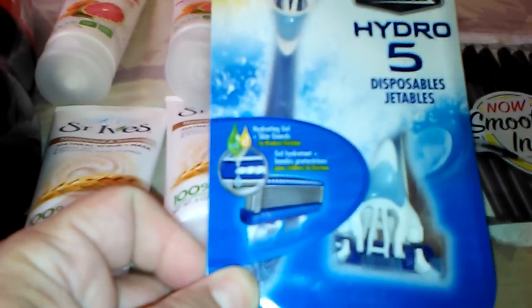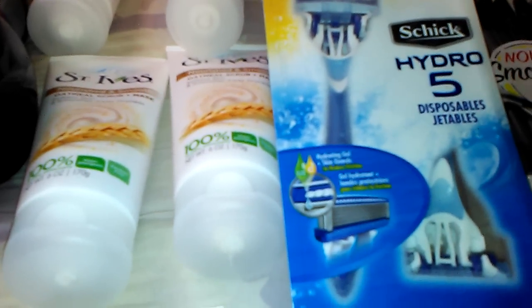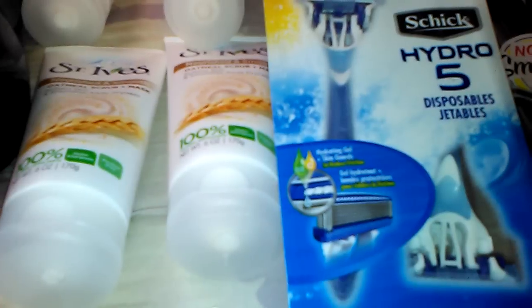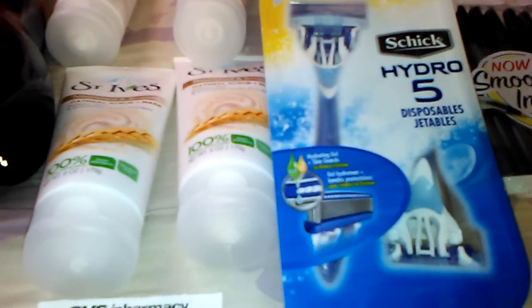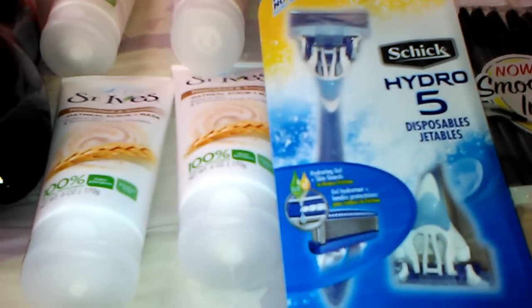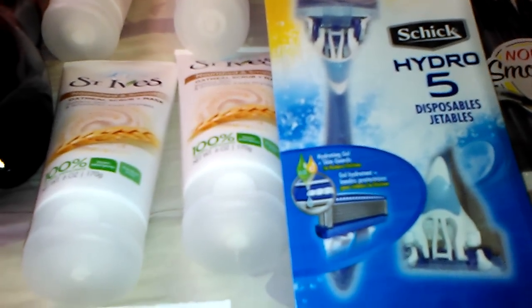The next thing I got was two packs of the Schick Hydro 5 disposables. Schick is part of a spend-25-get-10-back deal, and these are $13.29 each. I had a buy one get one free coupon printed from coupons.com — I printed it yesterday so it may still be available. The buy one get one free took off $13.29, so you basically only pay for one and you get $10 back. That's an awesome deal.